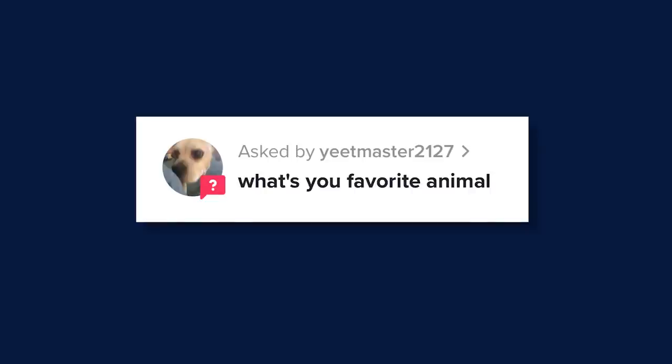On TikTok, yeet master 2127 asks, what's your favorite animal? I love American toads. They're kind of a boring pick, but I see them all the time whenever I'm outside. I'm pretty sure an American toad is my spirit animal — like from the movie Coco. I just see them all the time, and whenever I'm outside and I see a toad, they always make me happy. So, toads.